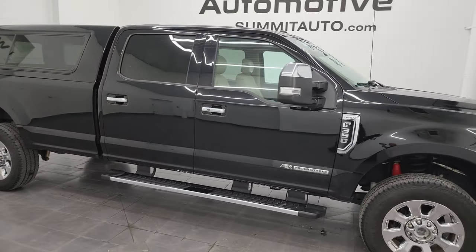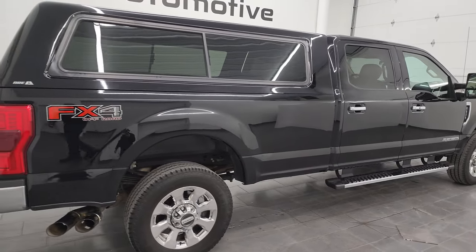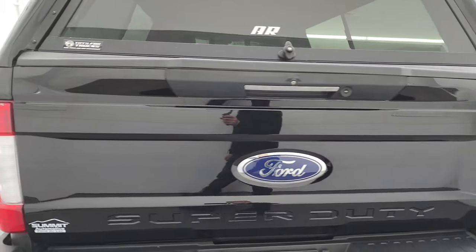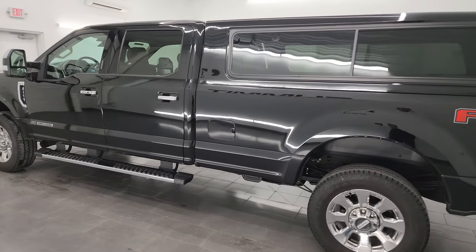Hey, this is Brett, and this 2017 Ford F-350 Crew Cab Long Box Single Rear Wheel Lariat Ultimate FX4 is stock number 14253ZA. I am here at Summit Automotive in Fond du Lac, Wisconsin, your new and used heavy-duty truck headquarters.